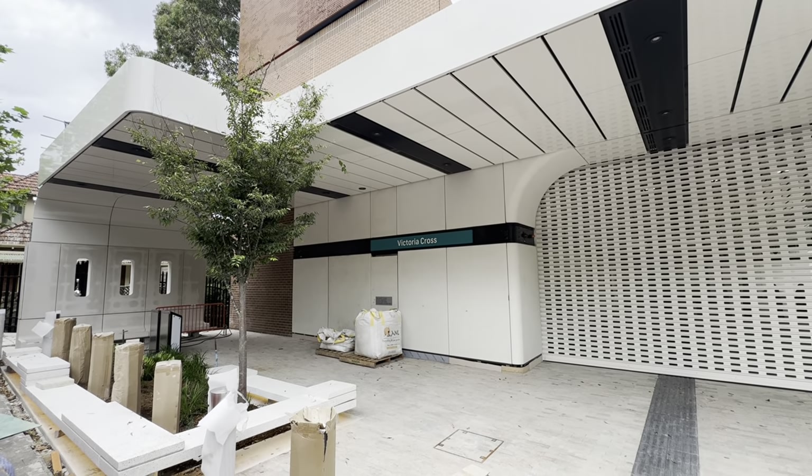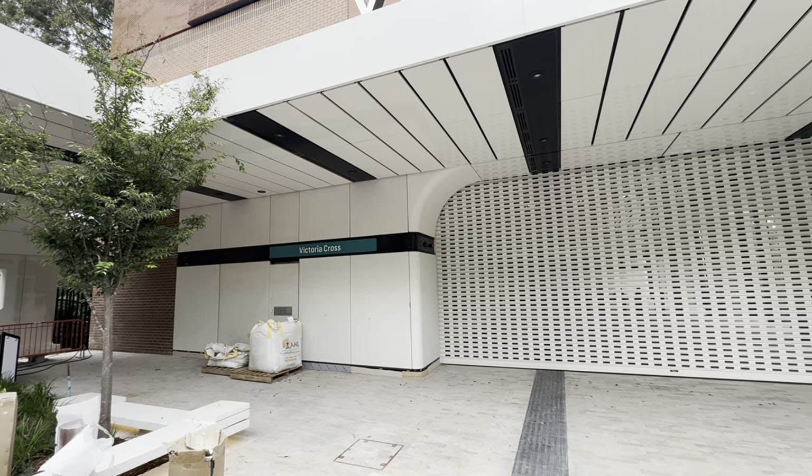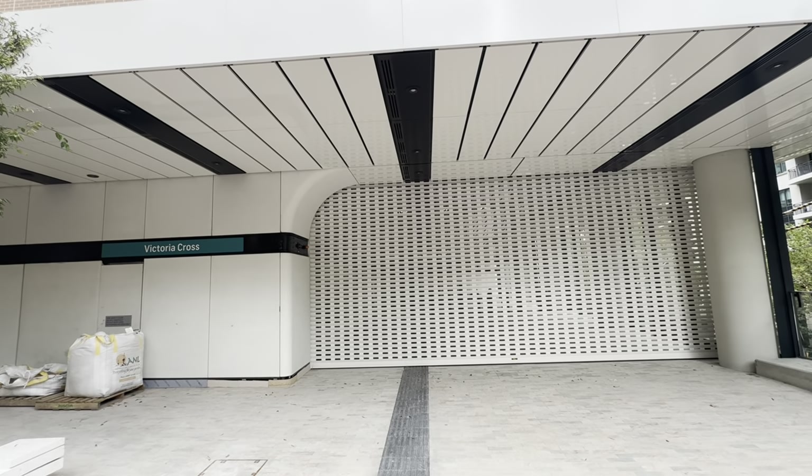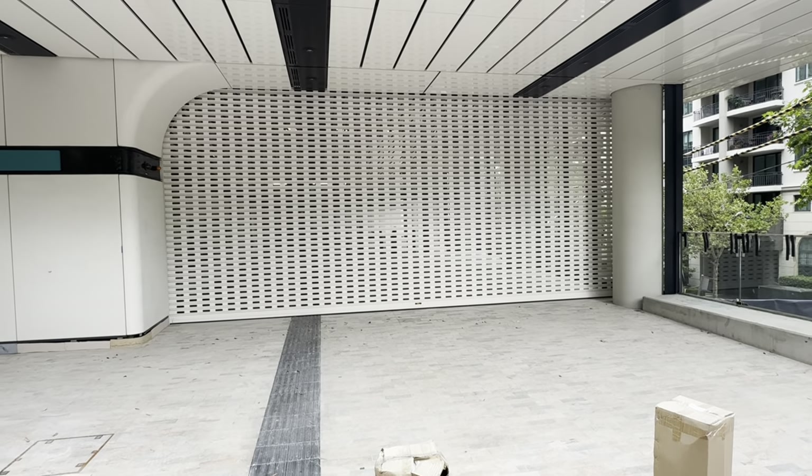There's a bit of an outdoor seating area, a bit of a waiting area, just outside this entrance to Victoria Cross Station. I'll try the times-five zoom — I can see a few lights and I can actually see the ticket gates through there. Just if you look carefully you can see the ticket gates — maybe it's not too clear, but they're there, I promise.